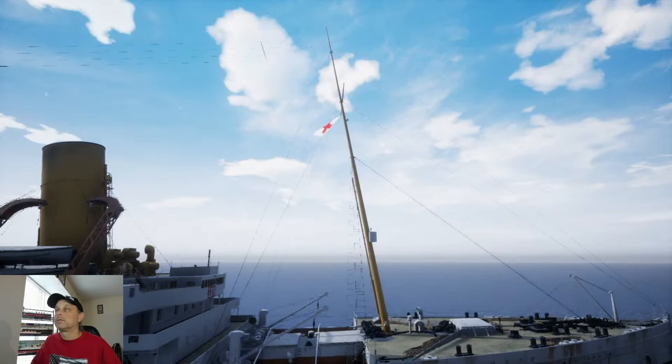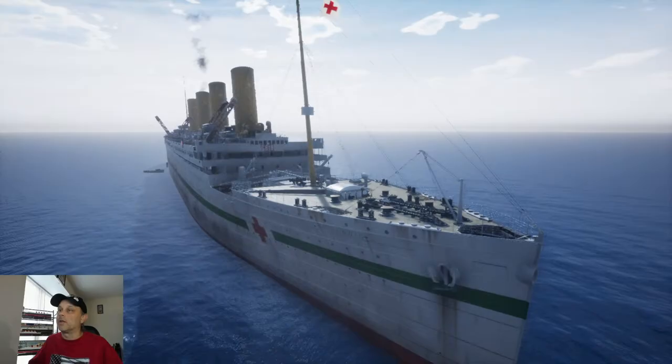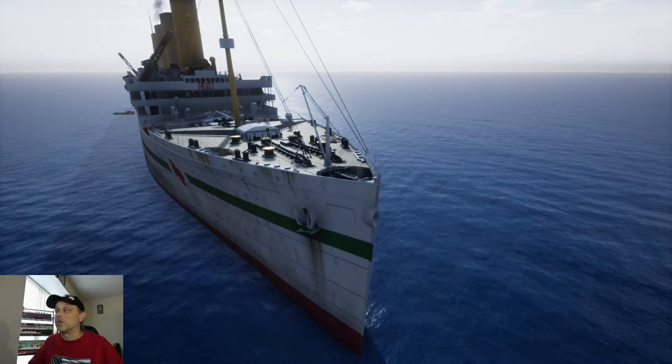Next week we'll have some footage of the Arizona coming back to the stream — footage from World of Warships. Going to probably insert some footage of the ship that Matt has previously provided to us.